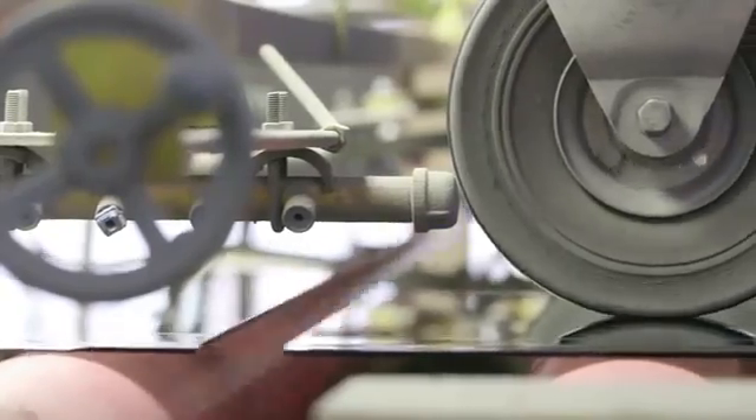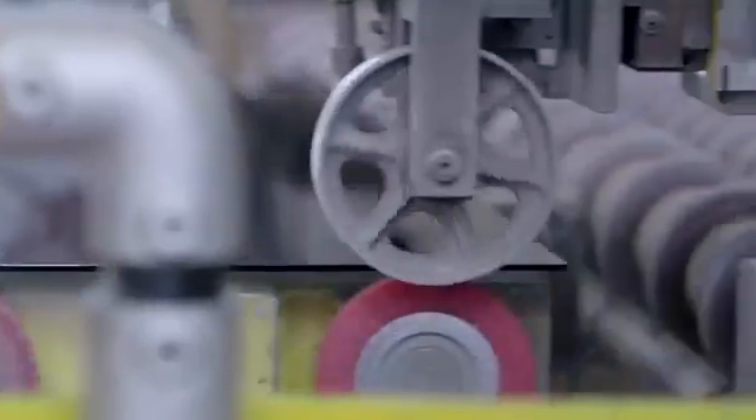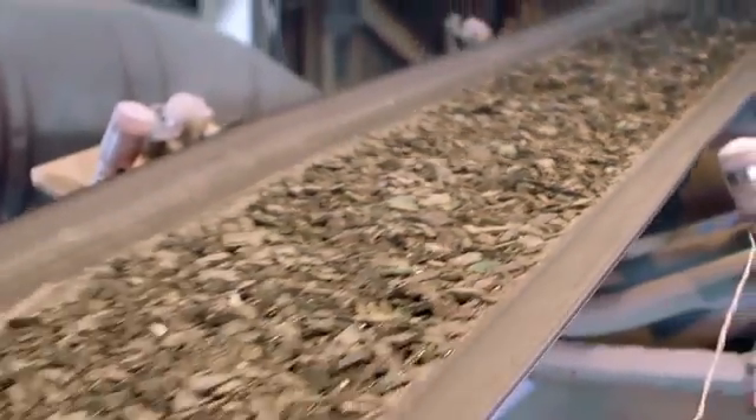Now the glass is scored so it can be snapped to predetermined sizes. Indentations left by the top rollers are removed on conveyors and sent to be reintroduced as glass cullet at the beginning of the melting process.